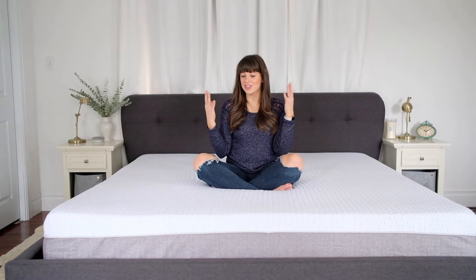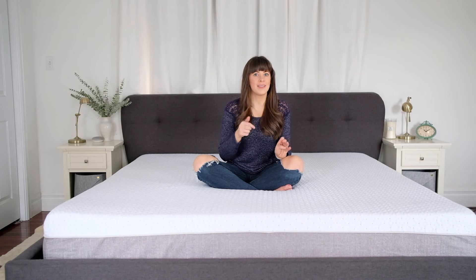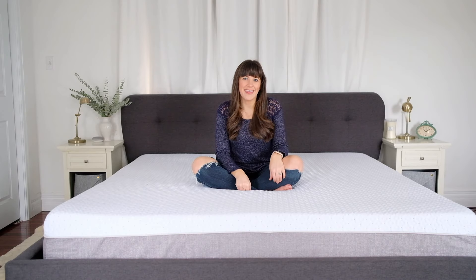Thank you for joining me in chatting about my top 10 reasons why we love our Endy mattress. If you like reviews like this, make sure you hit that subscribe button, hit that like underneath the video, and leave a comment letting us know what you'd like to see more of on our channel. Thanks for joining, guys!